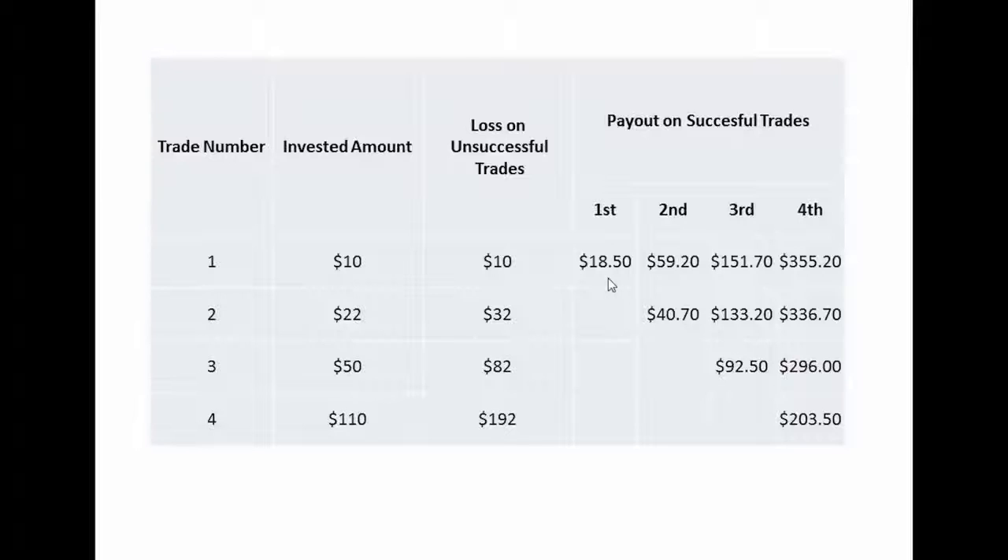The beauty of the process is that as your position gets to the next support or resistance — I will show you what that means in a moment — you increase your chances to profit on the investment. The second would net you $40.70 or $59.20, depending whether only the second or both trades end in the money. The third would net you $92.50, $133.20, or $151.70, depending whether the third, second, or all three end in the green. The fourth will net you $203.50, $296, $336.70, or $355.20, depending whether the fourth, third, second, or all four trades end in the money.